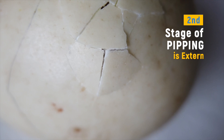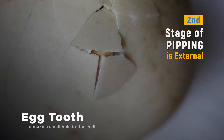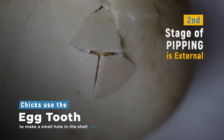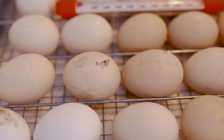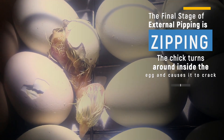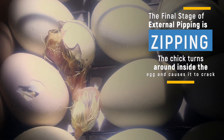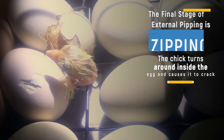The second stage of pipping is external pipping. This is the part we can actually see. Chicks keep using that egg tooth to make a small hole in the shell. They have to do this in stages because they have to stop and rest — the process is really tiring for them. The final stage of external pipping is the fun word called zipping. This is when the chick turns around inside the egg and causes the shell to crack in half, meaning the chick is fully hatched and out of the egg.